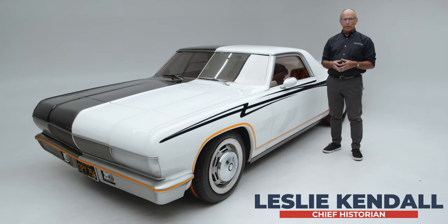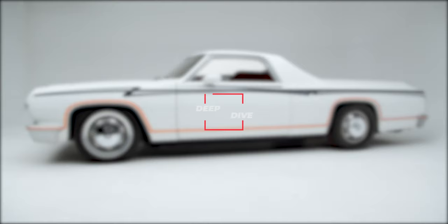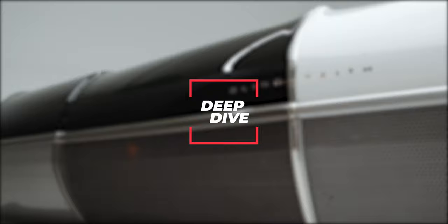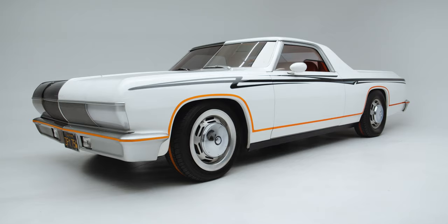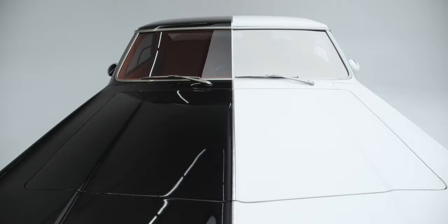Hello everybody, welcome back to the Peterson Automotive Museum Deep Dive. This time we're talking about a 1964 Chevrolet El Camino — but not just any El Camino. It's a production car that was seriously modified by somebody whose name you may or may not recognize, but who had an influence all out of proportion to the size of the cars that he ultimately designed.